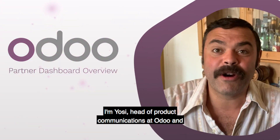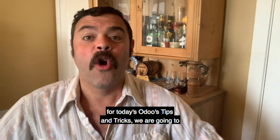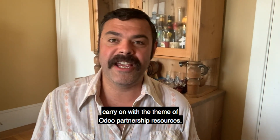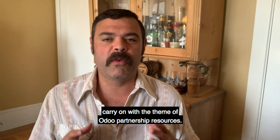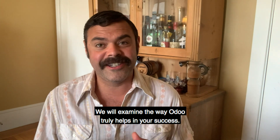Hi everyone, I'm Yossi, head of product communications at Odoo. For today's Odoo tips and tricks, we are going to carry on with the theme of Odoo partnership resources. We will examine the way Odoo truly helps in your success.